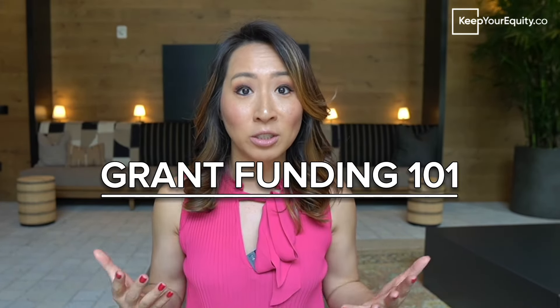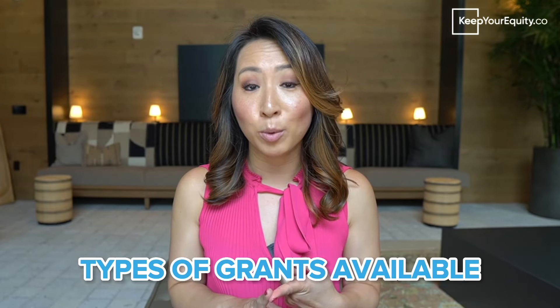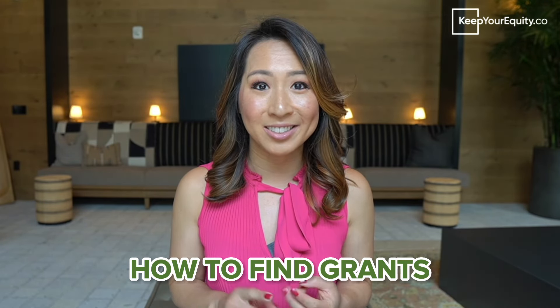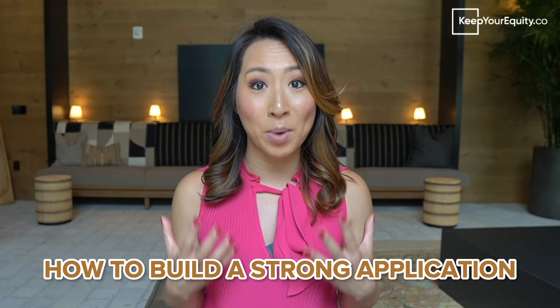But don't worry, I'm here to help. As a professional grant writer and consultant that sifts through these opportunities every single day, I'm going to answer the top most popular questions I get all the time from startup founders who are looking to raise funds using grants. In this video, I'm going to cover what type of grants are available for you, how to find grants, how to go about the grant writing process, and what you need to do to put together a really strong competitive application so that you can increase your chances of getting funded to grow your company.